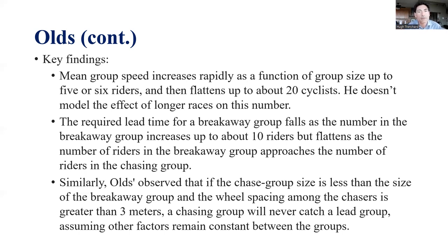Similarly, he shows that if the chase group size is less than the breakaway group — say five in the chase and 10 in the breakaway — and wheel spacing among chasers is greater than three meters, the chasing group will never catch the lead group. This is somewhat artificial, as you don't generally get such wide spacing in a chase group, but he can reach this conclusion based on his model. There are circumstances where it might apply, such as on uphills, downhills, or after rapid speed changes.